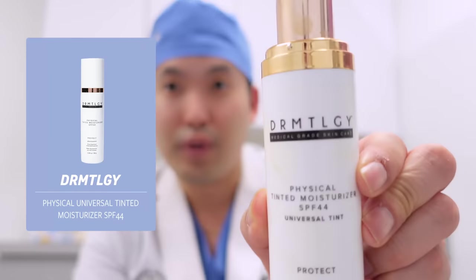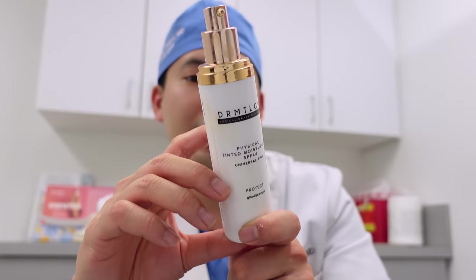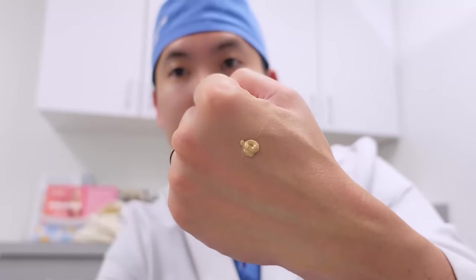Next is a dermatology tinted moisturizer SPF 44. I've also talked about the universal tinted moisturizer SPF 46, which might be a dupe of the EltaMD UV Elements. It's purely mineral and, while it doesn't have niacinamide like the other option, it does have iron oxides, vitamin E, a vitamin C derivative, and hyaluronic acid — similar to the UV Elements. It is a little thicker, going for more of a BB cream consistency. My wife has liked it as well, though I still prefer the universal tinted moisturizer SPF 46 overall. This is a great alternative if you want to avoid chemical filters — a very solid option that I'm almost out of.